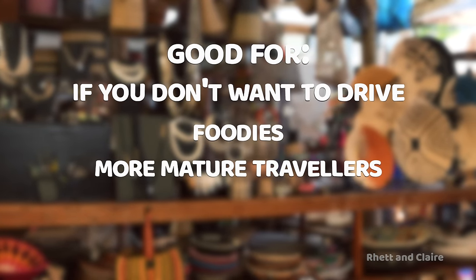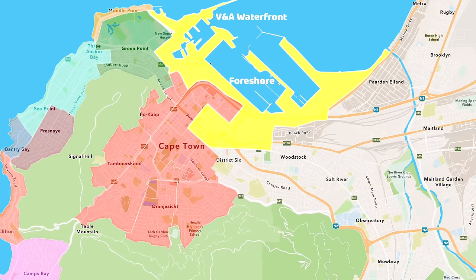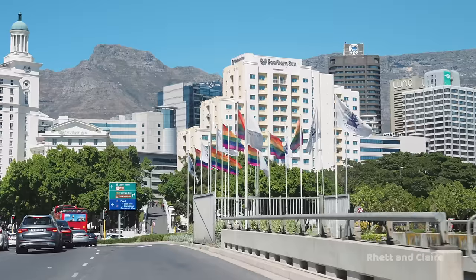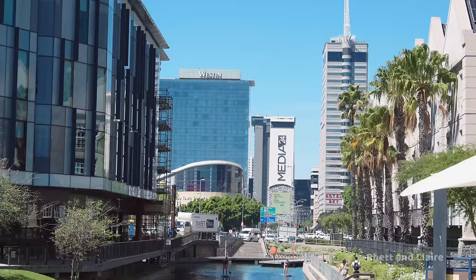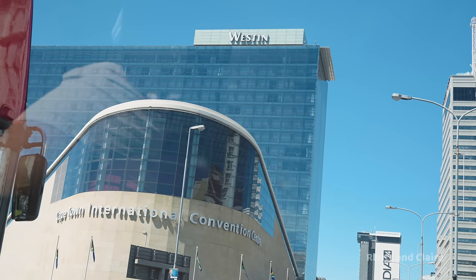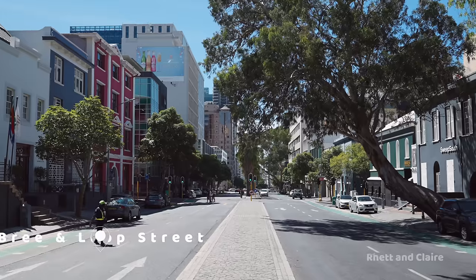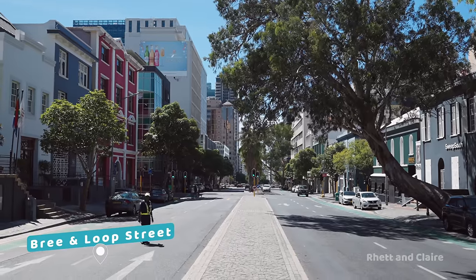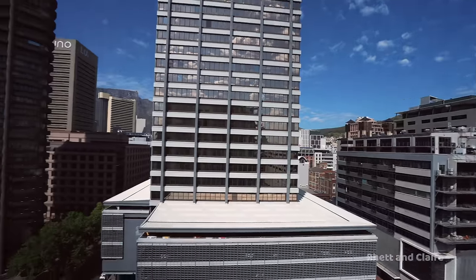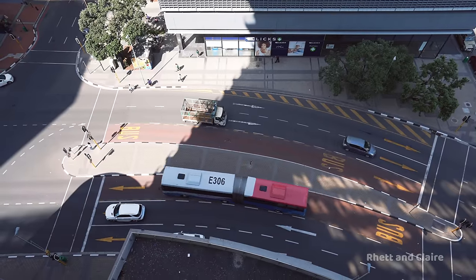The Foreshore area is situated next to the V&A and on the border of the CBD. You can find hotels such as the Western, Southern Sun, and Hotel Sky here. It's also really close to the International Convention Center and within walking distance to the V&A and the popular CBD streets of Bree and Loop, which are filled with amazing restaurants and cafes. Do note the vibe here is definitely more businessy — busy during the week but can feel like a bit of a dead zone on weekends.